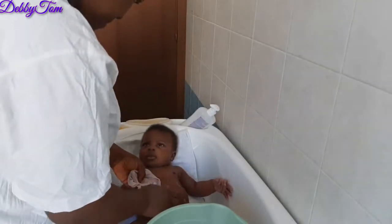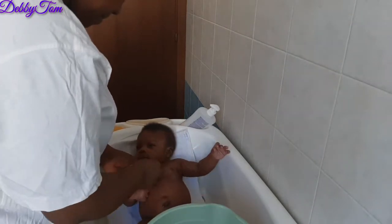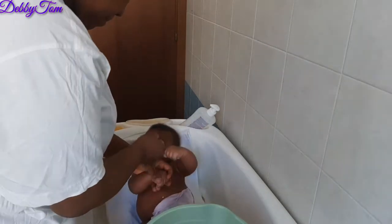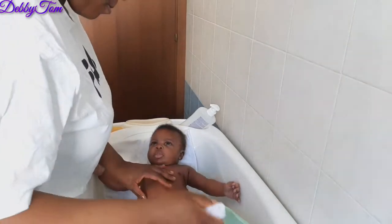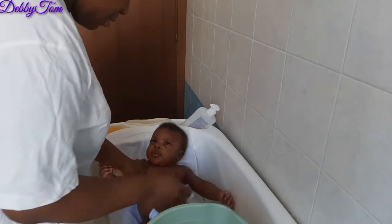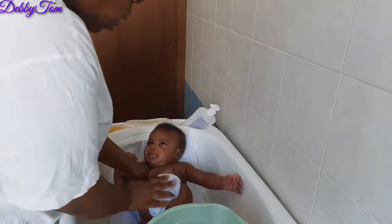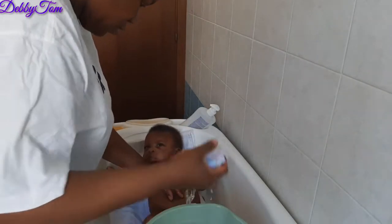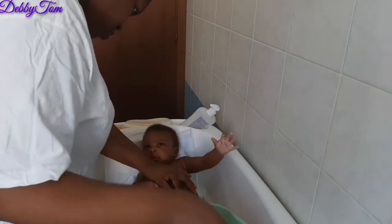I don't like pouring water on him directly — just pouring a large quantity of water all at once. I try by putting a little drops of water on him gradually and then start massaging him, so that he doesn't shiver in fear or become afraid.